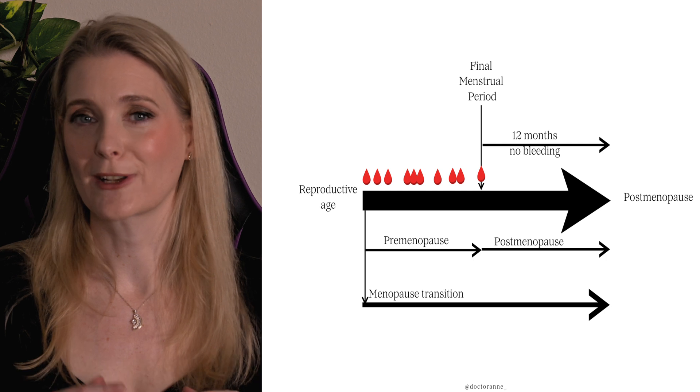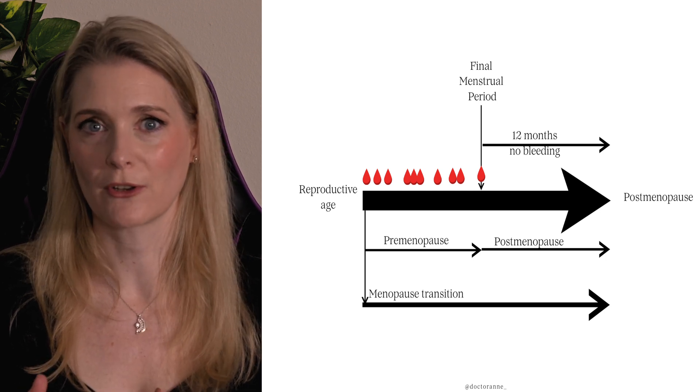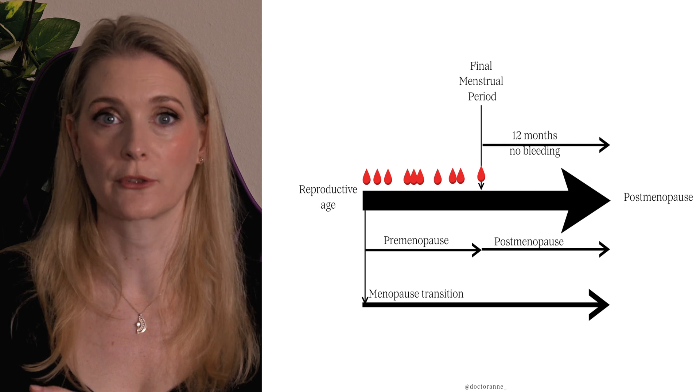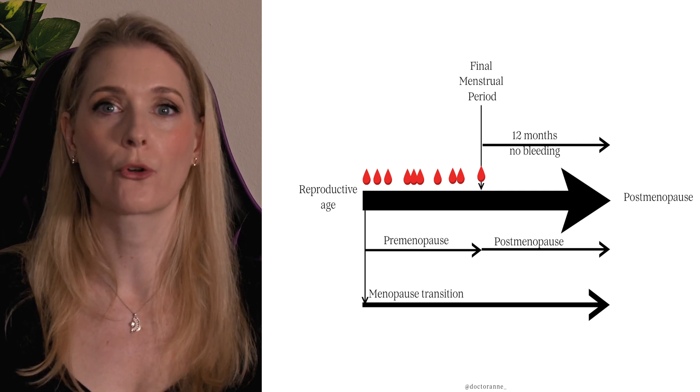Strictly speaking, we don't really have menopause skin changes, because that would only be a period of 7 days on average, but rather skin changes in the time leading up to menopause and the time after — the menopause transition and post-menopause, or combining both, the menopause continuum. For the sake of this video, I will use menopause to refer to the menopause transition, including the period of pre-menopause, menopause and post-menopause.